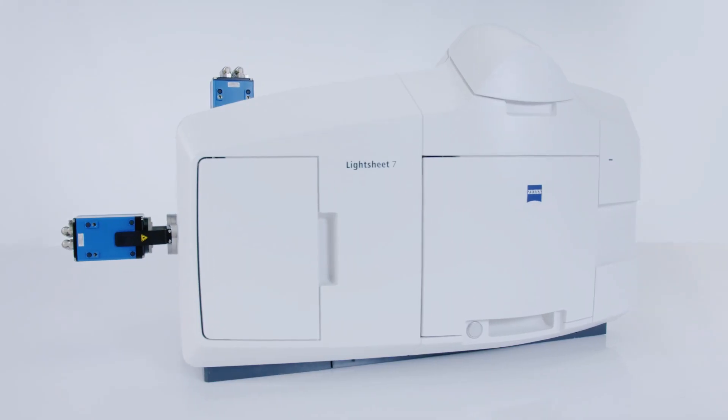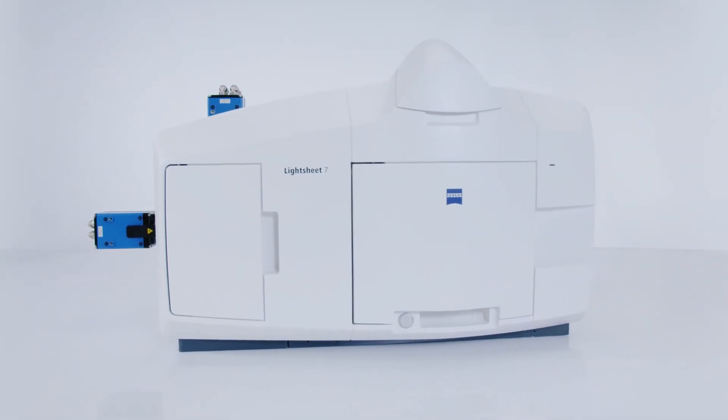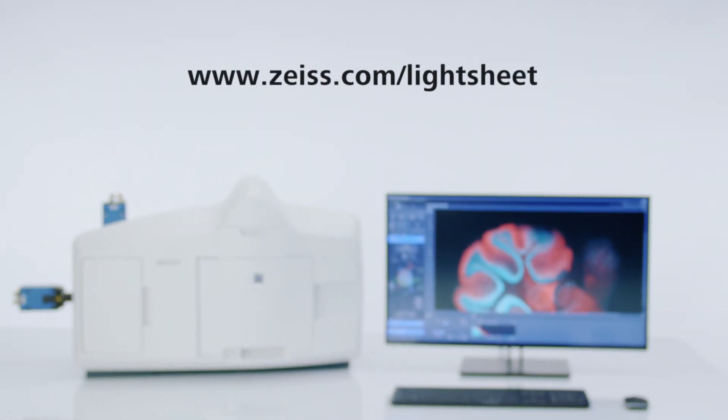With Light Sheet 7, Zeiss is bringing exciting new capabilities to your research. And I'm excited to explore them together with you. For further information, visit our website.